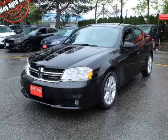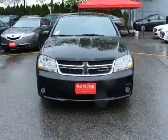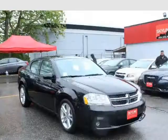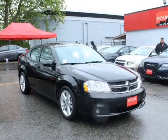This 2013 Dodge Avenger is brought to you by Vali Auto Group. Features a 2.4L DOHC Dual VVT 16 Valve I4 Engine with Automatic Transmission.